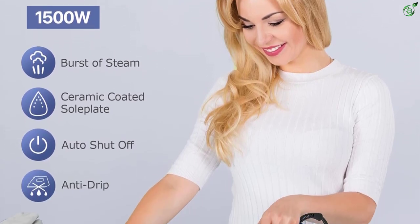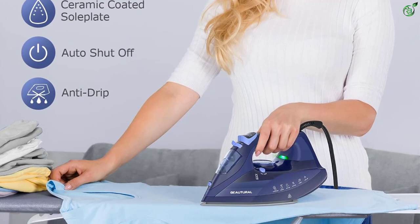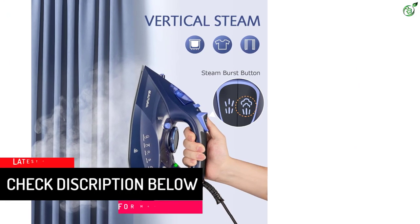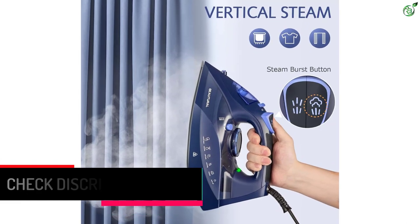Customers have found it to be a great value for the money, although some have experienced issues with the cord being too stiff. The ceramic soleplate is harder than stainless steel, super scratch-resistant, and more durable and easier to clean. This steam iron reaches max temperature in less than a minute, much faster than traditional irons.